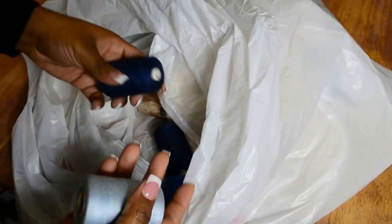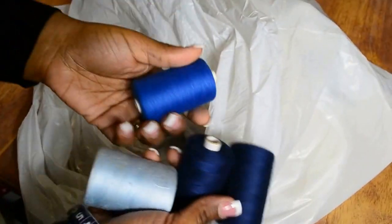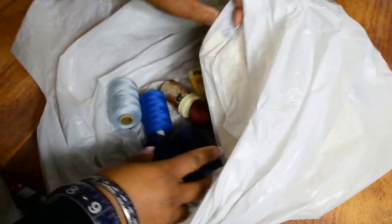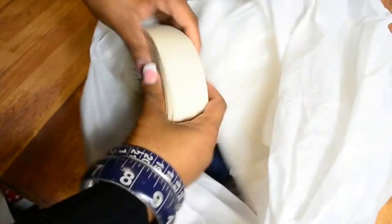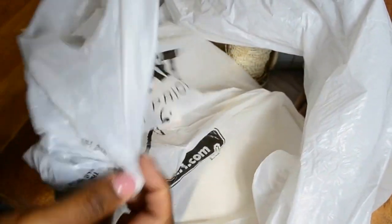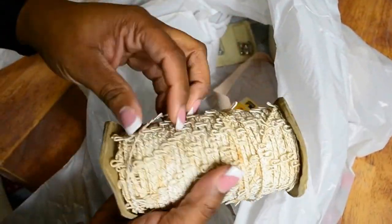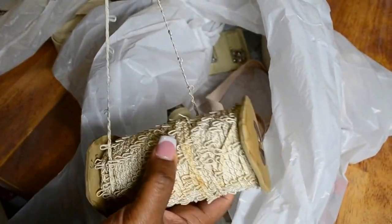And then I have some thread here — it looks like serger thread, but in some cases you can use this for bobbin thread, at least that's what I do. Then we have some more stretchable elastic, just wider. So all of this is going to definitely come in handy. She even gave me some blank mini canvases — how cute are these? I just truly appreciate this. I mean I give away a lot of stuff too, but this is some really good stuff.